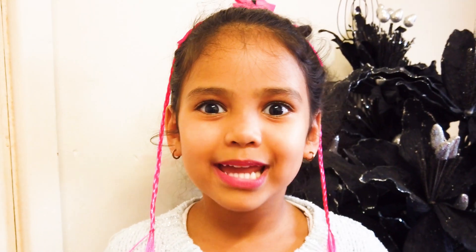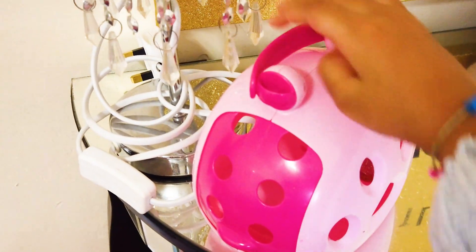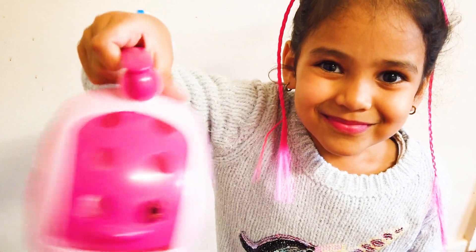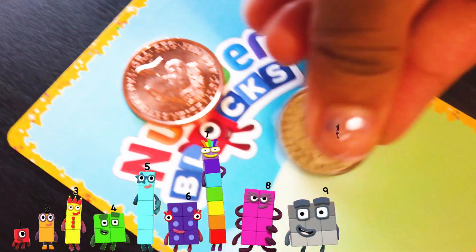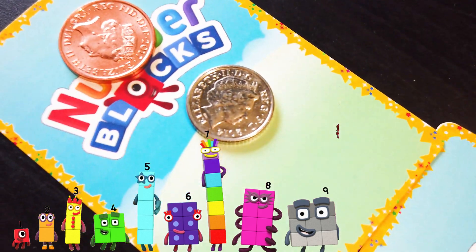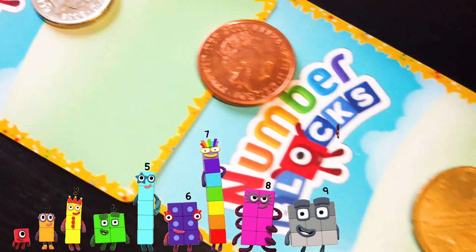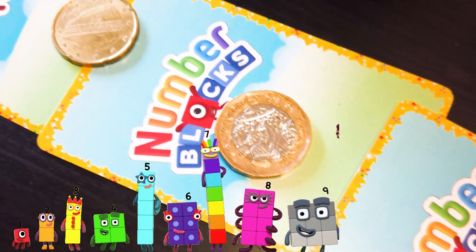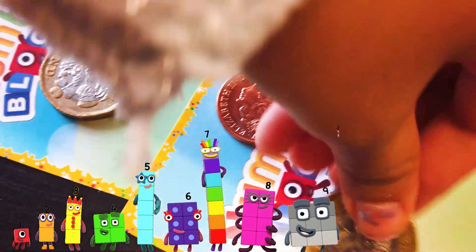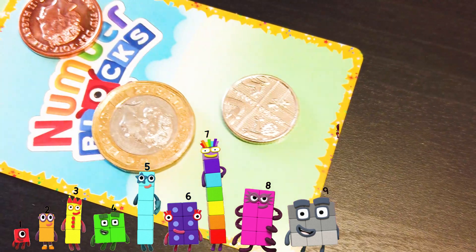Now we have to find nine coins! Amazing! Coin, coin, coin, coin, coin! Wow! One, two, three, four, five, six, seven, eight, nine!